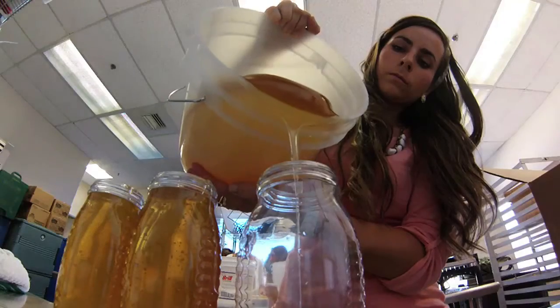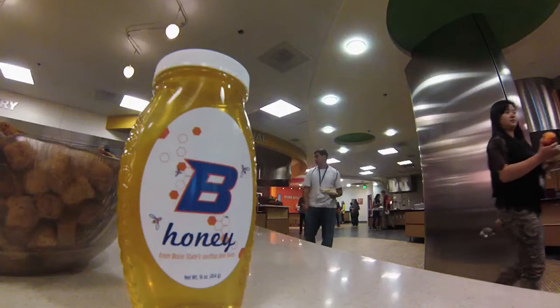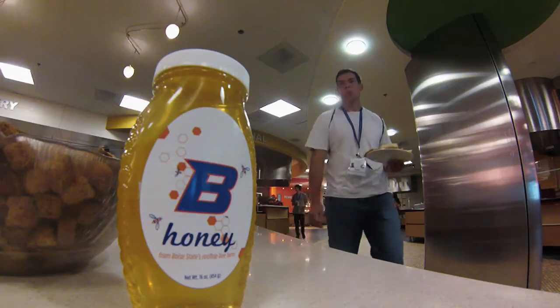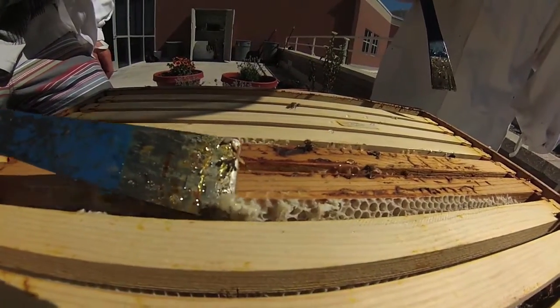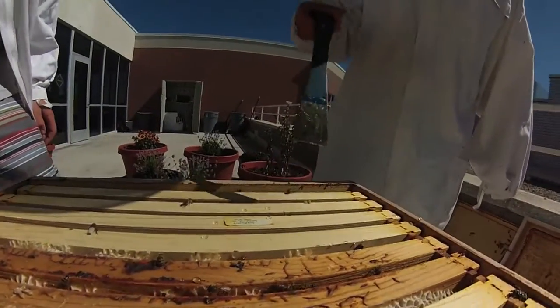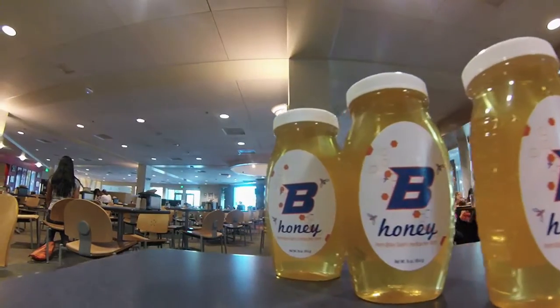We've already taken about 10 pounds of honey down to the BRC that can be used in different recipes or just as a condiment for students, and we'll hopefully be selling the rest of it within the community — hopefully a lot here on campus within the different retail locations. We're even looking into hosting a little booth at the Boise Farmers Market downtown so that we can sell some of it to local residents of Boise.